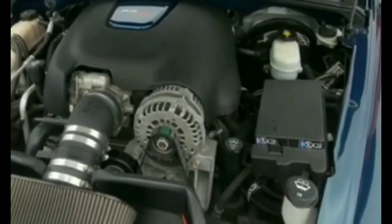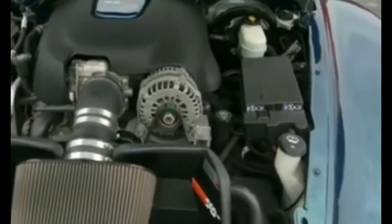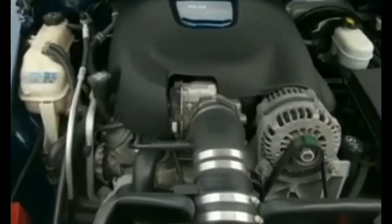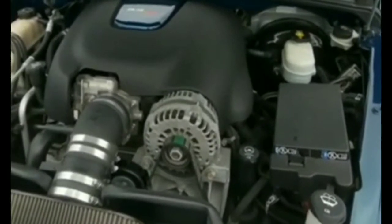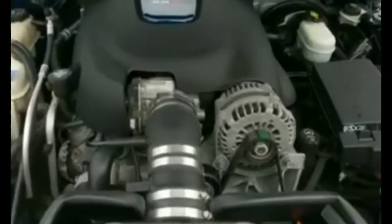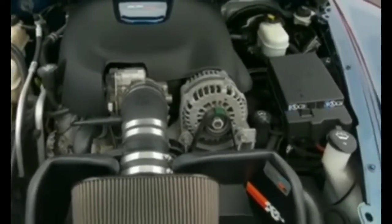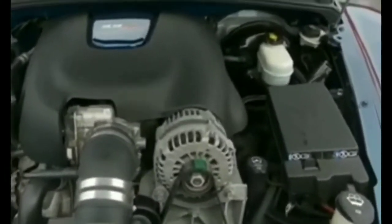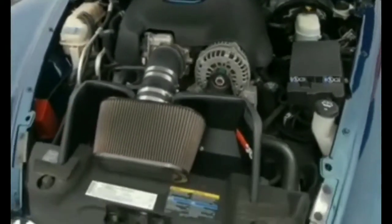So I did get it towed and had the starter replaced — and yes, it was the starter that went out. The unfortunate thing is I had bought that starter about a year ago and put at most 25,000 miles on it. It was a remanufactured starter I bought from an auto shop, and it died within a year.